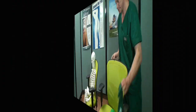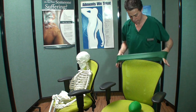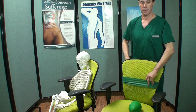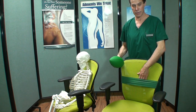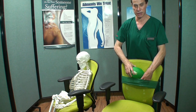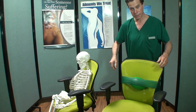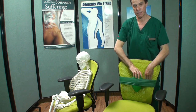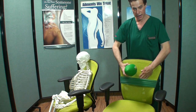First, you have to put the elastic band around the chair — this is to hold the ball. The ball can be positioned in three different ways: horizontal, vertical, or perpendicular to the back rest.